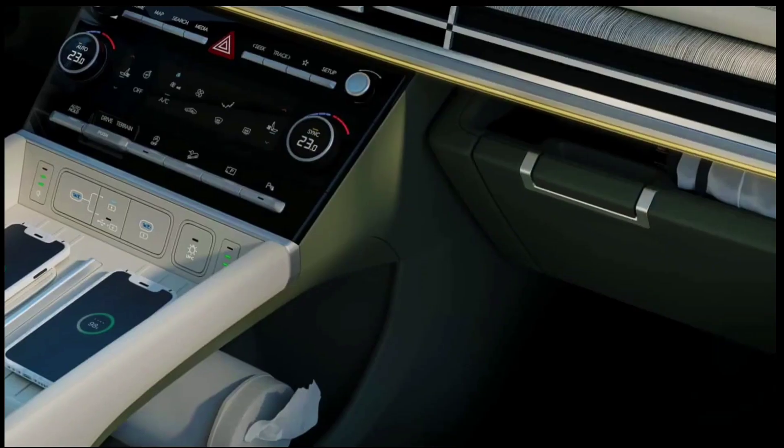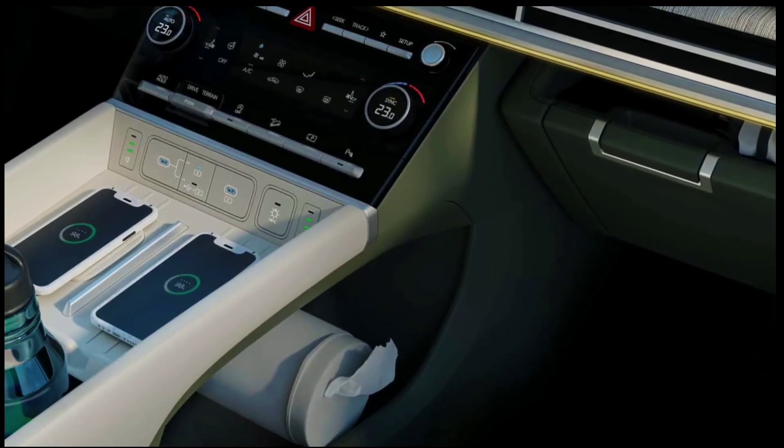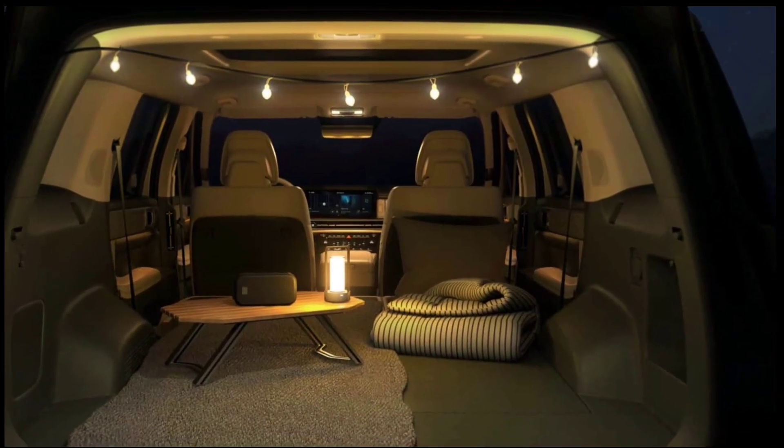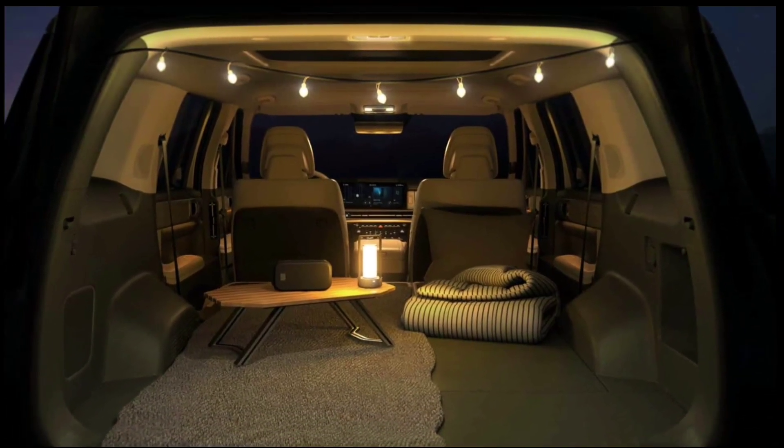The numerous spy photos have also revealed different trim designs in various wheel sizes, measuring 18, 20, and 21 inches, which will hide under squared-off wheel arches.